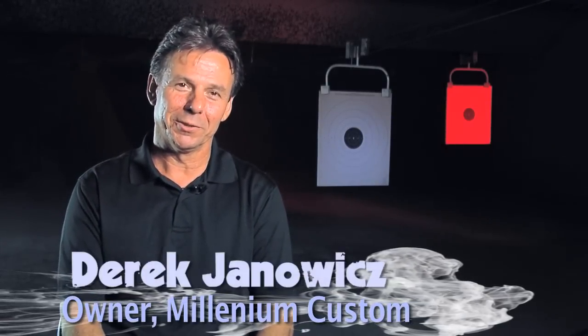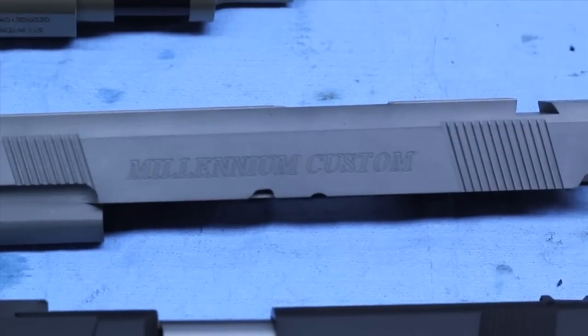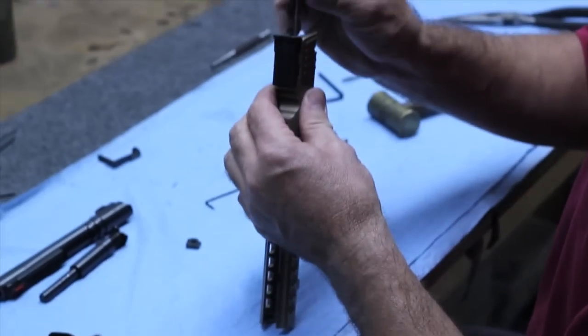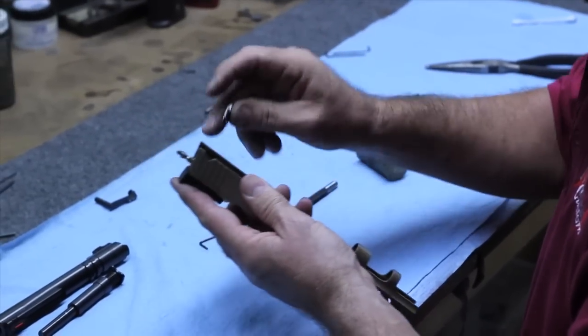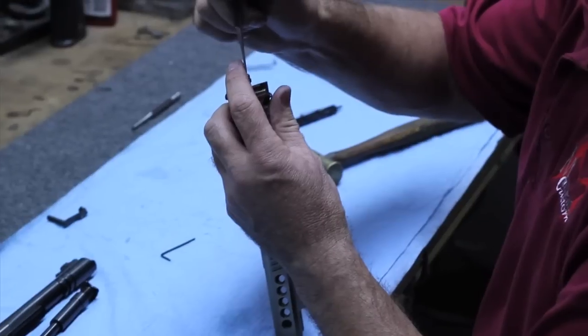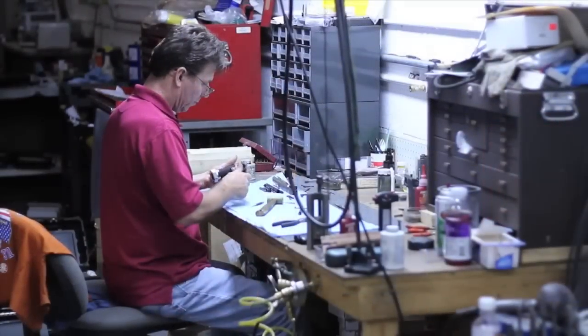Derek Janowitz, the proprietor of Millennium Custom, was established in 1997. One of the reasons I got into building custom firearms was to improve my own 1911 collection. From there on, from a friend's repairs to custom orders, it just turned into a business. So basically my passion for my own firearms turned into a business which I love very much.